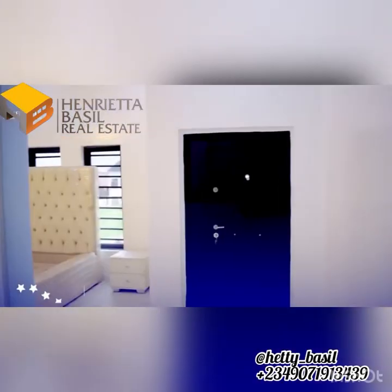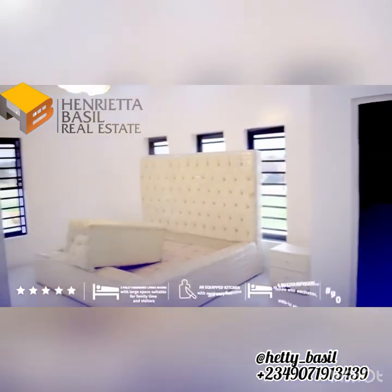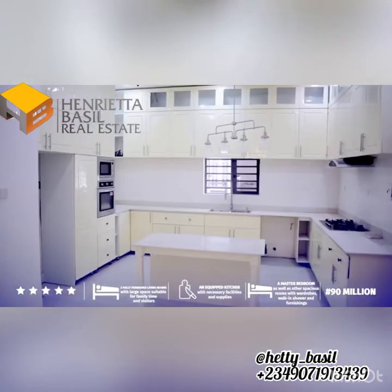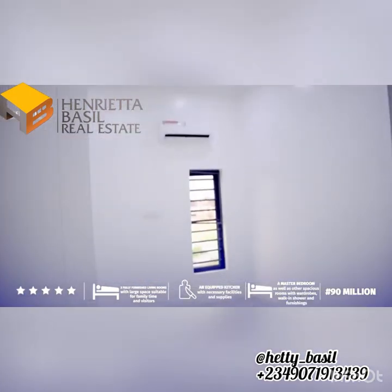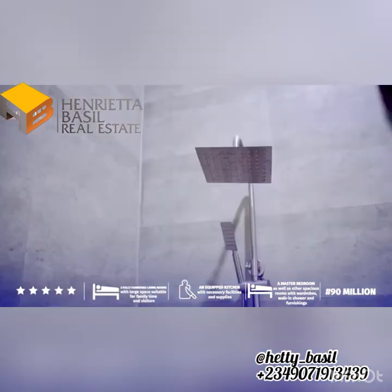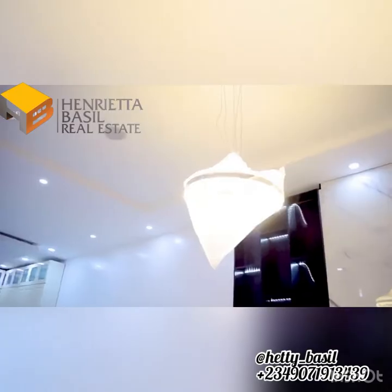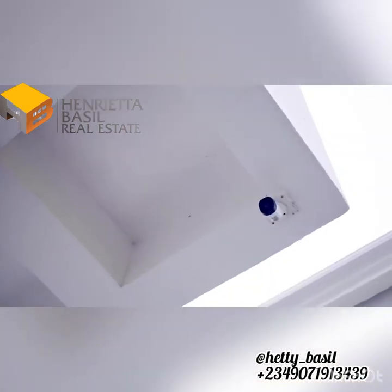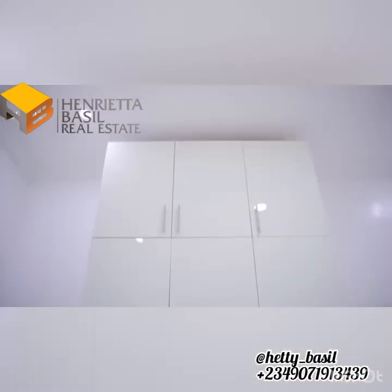Two fully finished living rooms with large space, suitable for family time and visitors. An equipped kitchen with necessary facilities and supplies. A master bedroom as well as other spacious rooms with wardrobes, walk-in showers and furnishings. We have also installed CCTV cameras to provide surveillance around the house and guarantee you maximum security.